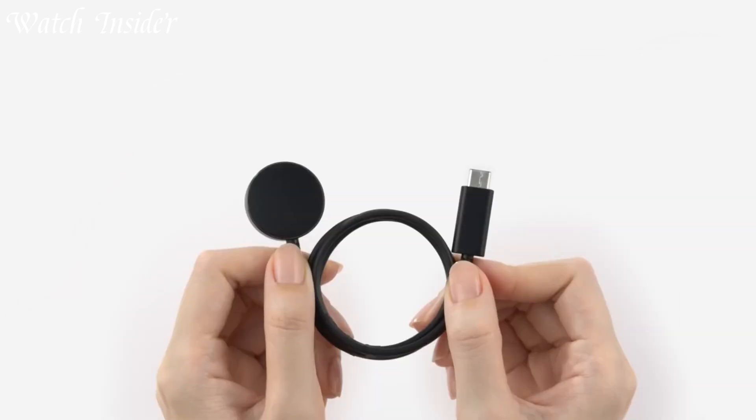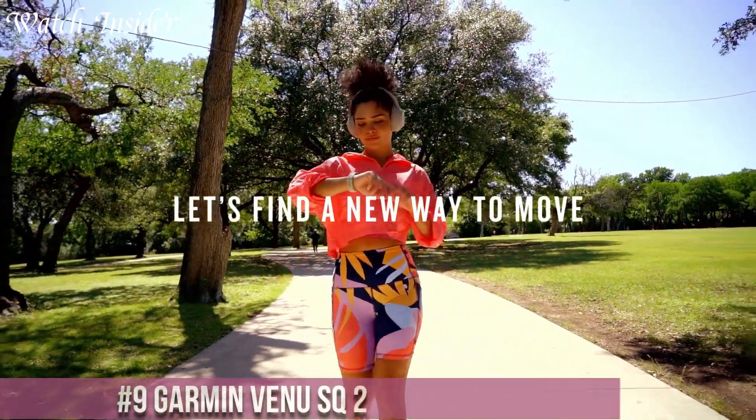I've included all the links in the video description below. Without further ado, let's get started.